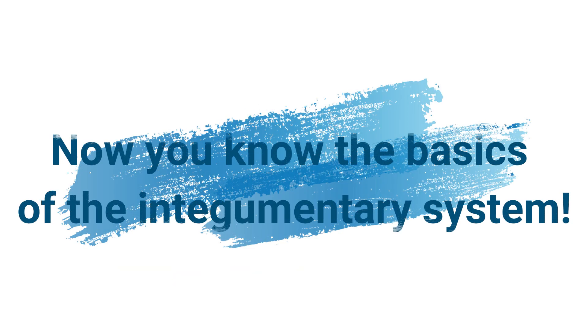And there you have it! Now you know the basics of the integumentary system. If you enjoyed this video, check out our other awesome science videos. See you next time!